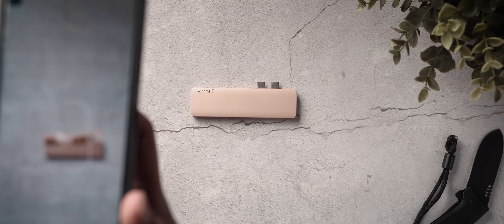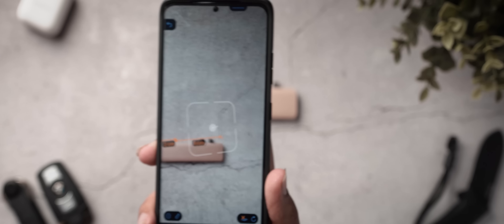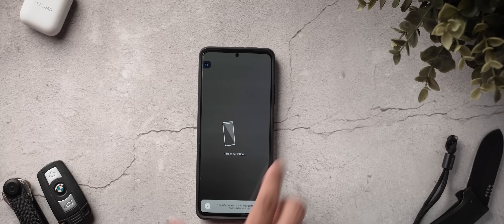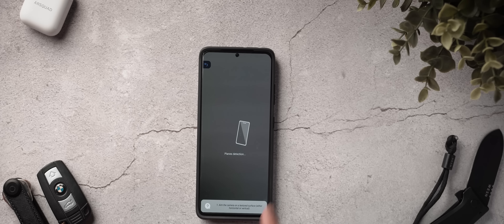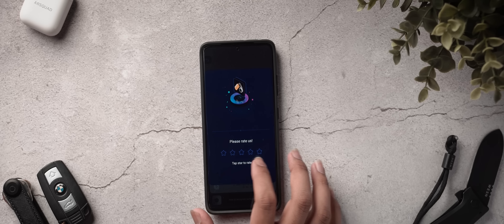There's a ruler app, a distance meter, you can calculate an angle, area and perimeter, volume, height — basically everything that you can do with your phone's camera. It's a great way to find out measurements in case you want to get some new furniture or you just want to know what the length of a certain wall is in your house. Definitely check it out — it'll be linked below.